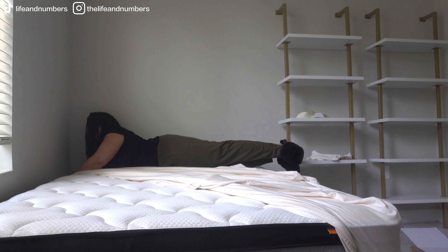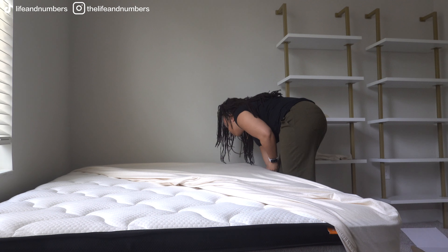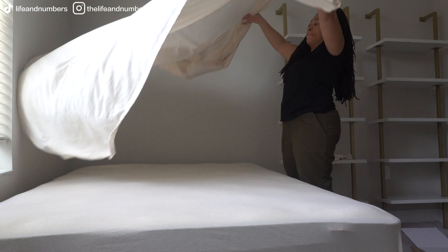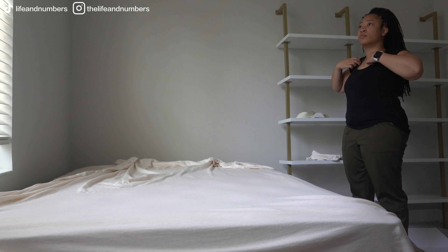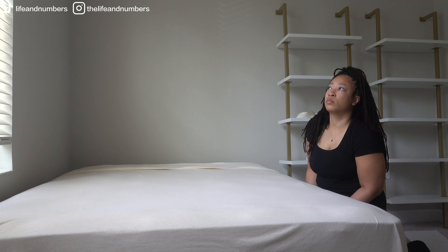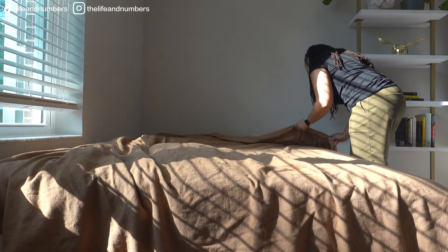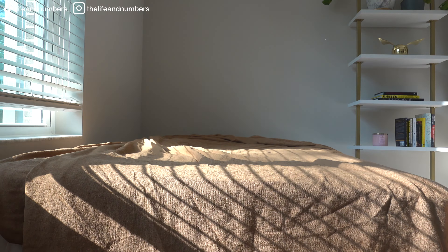The bedding is from Target — all of it. I can't remember exactly how much it cost, but this is the jersey t-shirt bedding and it feels really nice. My dad said the bed slept really well and thought the mattress was great, and they liked the bedding too. It can be expensive buying new bedding, but this was pretty affordable as far as bedding goes.